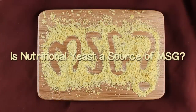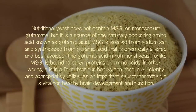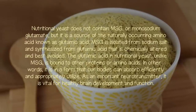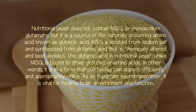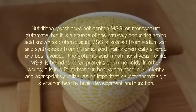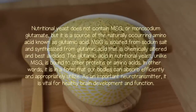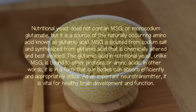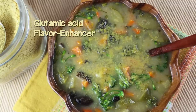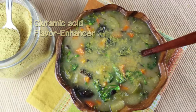Is nutritional yeast a source of MSG? Nutritional yeast does not contain MSG or monosodium glutamate, but it is a source of the naturally occurring amino acid known as glutamic acid. MSG is isolated from sodium salt and synthesized from glutamic acid that is chemically altered and best avoided. The glutamic acid in nutritional yeast, unlike MSG, is bound to other proteins or amino acids — meaning it is in a form that our bodies can absorb efficiently and appropriately utilize. As an important neurotransmitter, it is vital for healthy brain development and function, and it is the component that provides a rich, mouth-watering, umami-like flavor that makes it hard to stop eating.